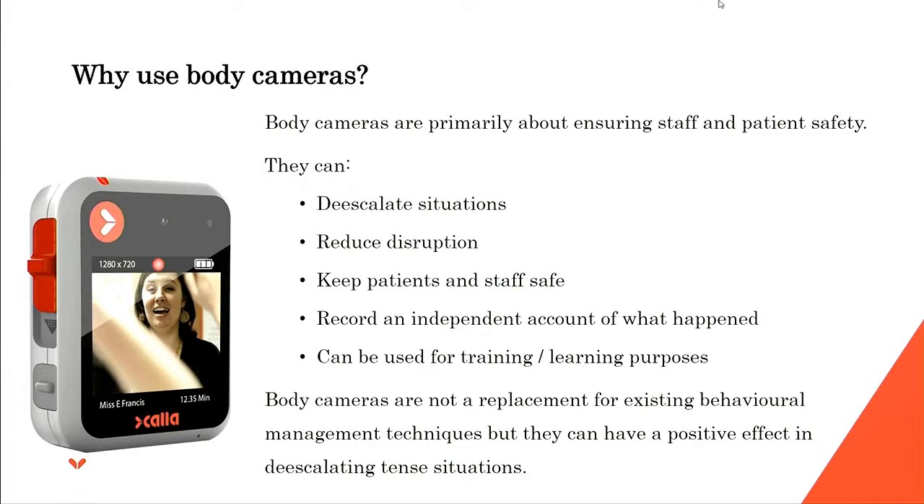Why use body cameras? They can certainly de-escalate situations. We have a front-facing screen on our body camera, which means the person being filmed can see themselves — and that generally modifies behaviour, tending to calm things down. It won't work 100% of the time, but in a lot of situations it does help. People don't want to see themselves acting badly on film, so it generally reduces disruption and keeps both the patient and the staff member a lot safer.